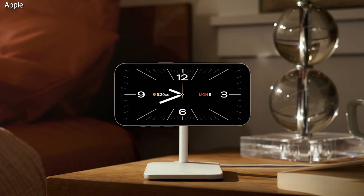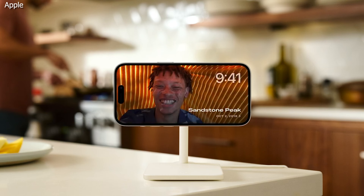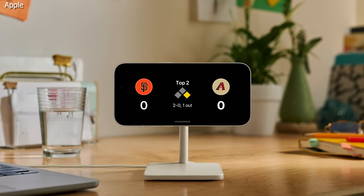This includes turning it into a clock radio-looking face. The weather can be on there, you can put access to your photos — sort of anything you want, customizing that screen so it's not just sitting on the side of the nightstand or on your desk doing nothing.